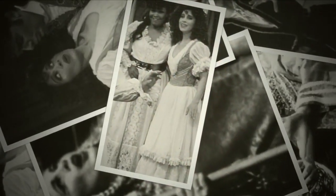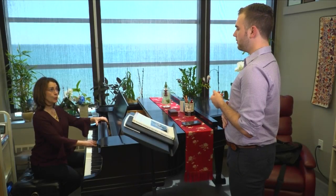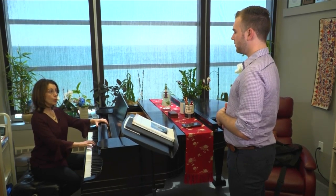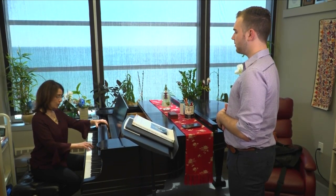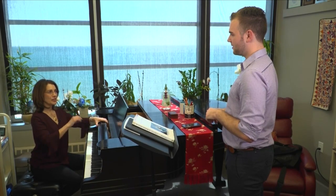From operas to recitals and concerts, Teresa Brancaccio has done it all. Now she's training the next generation of performers. Her main goal is to get them to sing at the highest level they're capable of. The problem is that when they get really busy, they also get vocally exhausted.